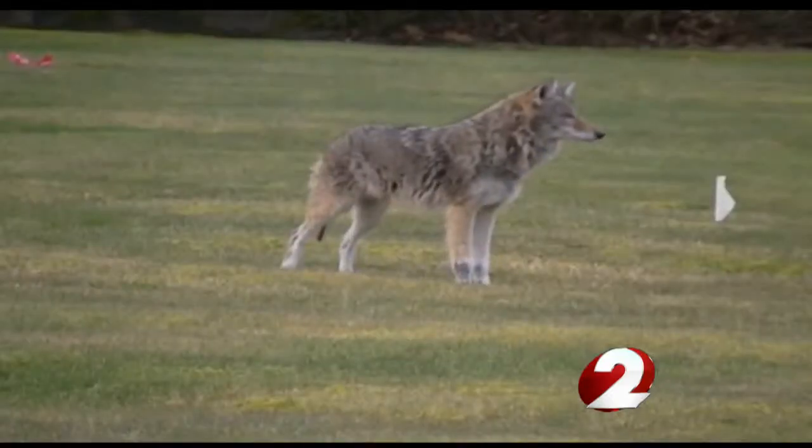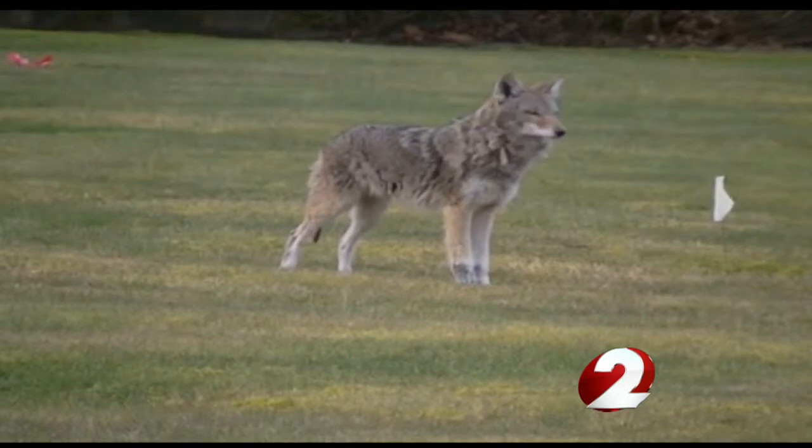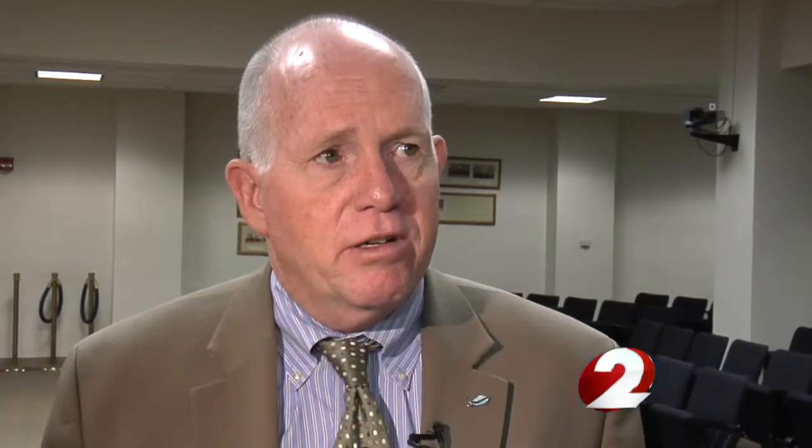They don't call them the Wiley Coyote for nothing. Coyotes are finding ways through the fences at the airport. The worry is that they could interfere with planes trying to take off or land. It could cause big problems, especially with smaller aircraft. So the airport is turning to persistent surveillance systems for a solution.